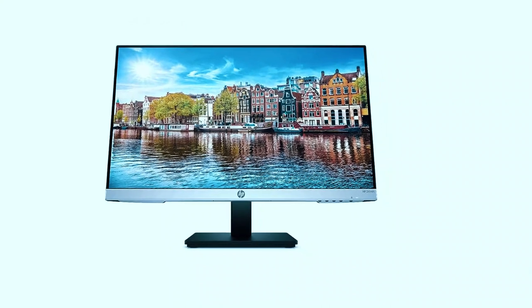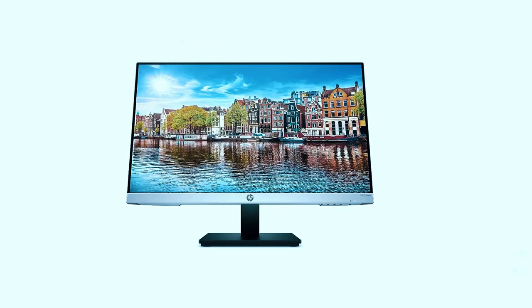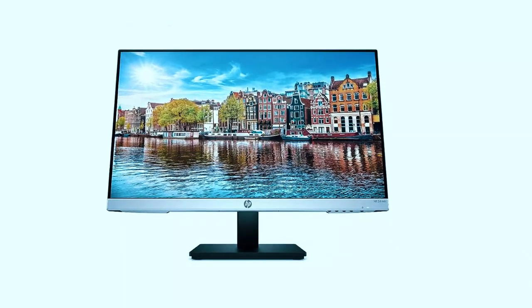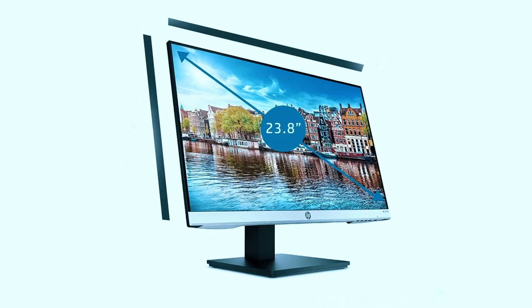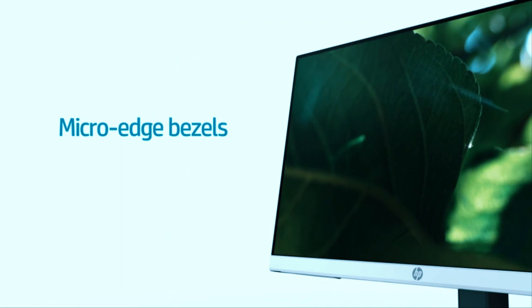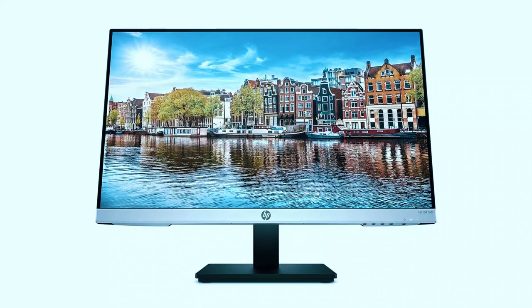With virtually no bezel encircling the display on three sides, the ultra-wide viewing experience provides for seamless multi-monitor setups. Easily connect to your PC, gaming console, and peripherals with a broad range of ports including HDMI, DisplayPort, and VGA. A low blue light mode puts less strain on your eyes by shifting colors to a warmer spectrum and making whites more natural. For more details, click the link in the description.